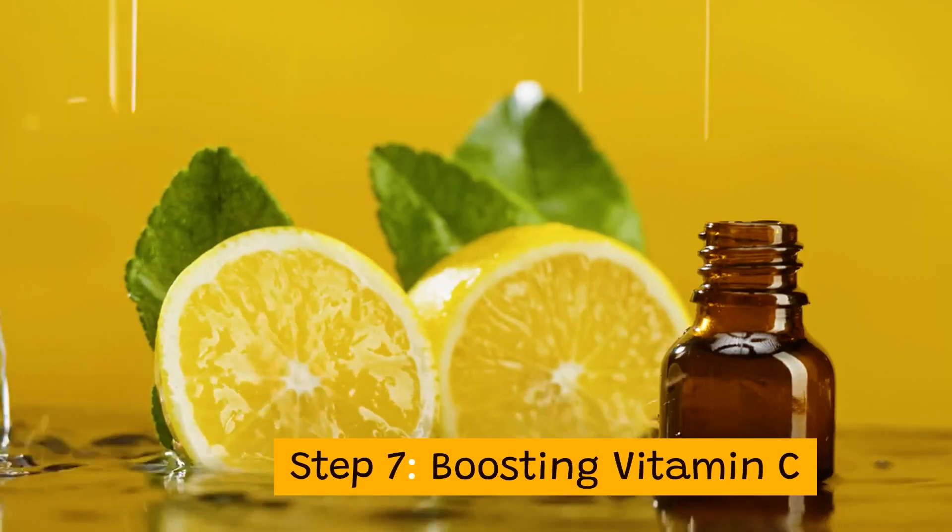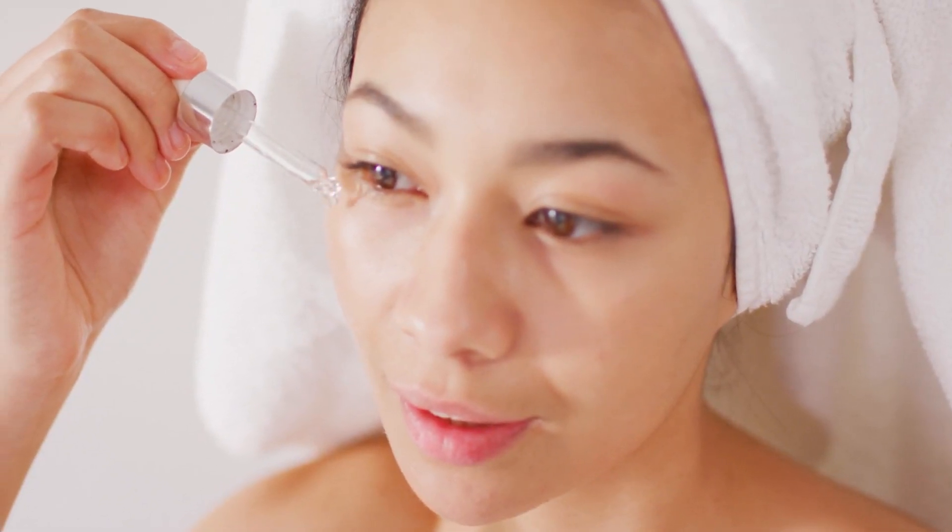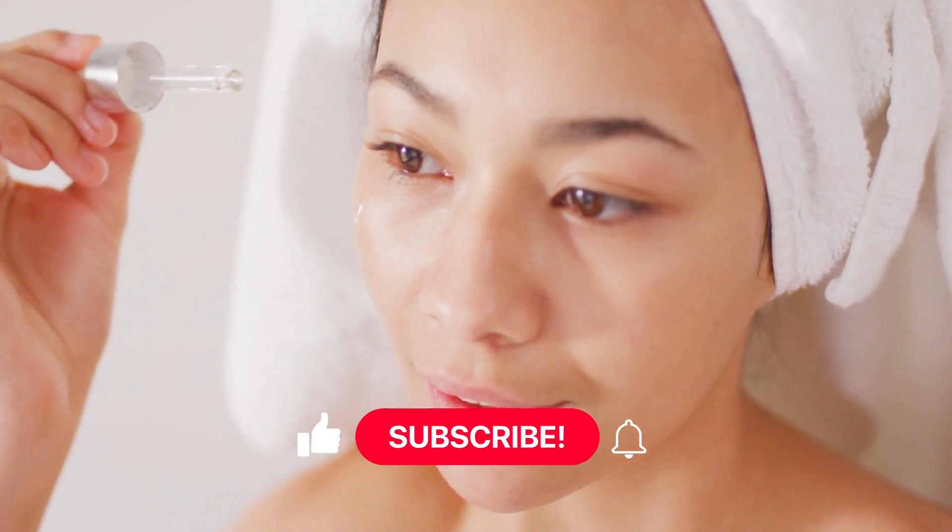Step 7: Boosting vitamin C. The seventh and final technique is vitamin C serum. Apply a small amount around your eyes to increase collagen and decrease puffiness.